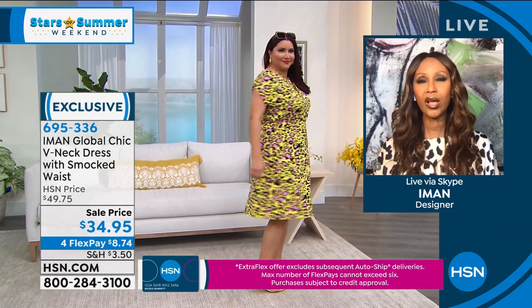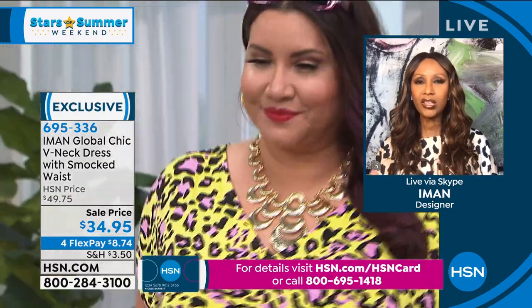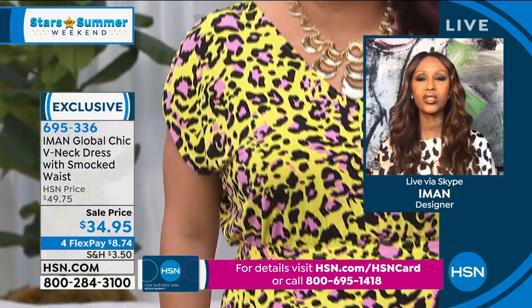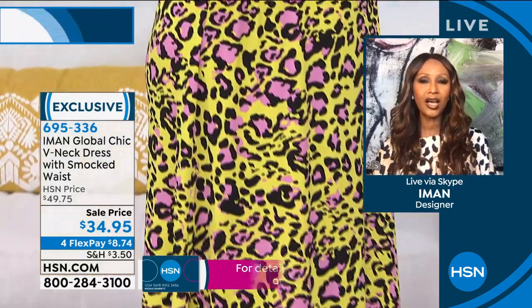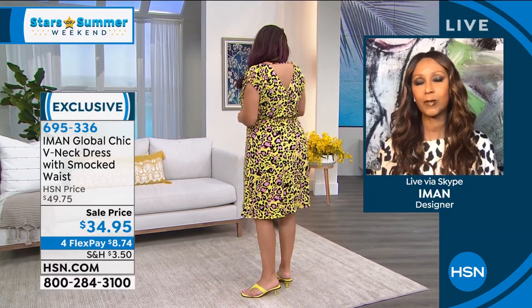There are no zippers or buttons or anything, but look how it fits the shape — it gives a shape on her body. It feels comfortable. And that's one of my favorite colors, the citron. It's that easy. I love how it looks on Annette.